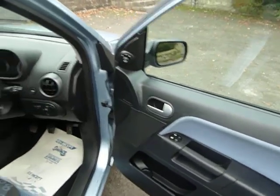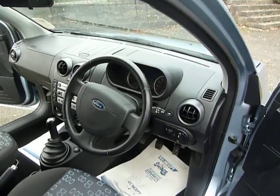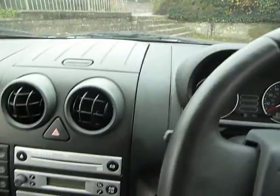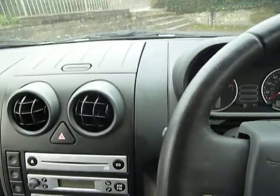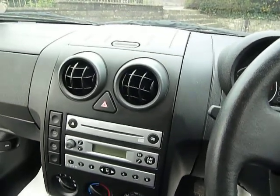I'll just show you the cockpit area. The car's got electric windows, it's got power steering, air conditioning, remote tailgate release, heated front screen, and a single play CD player.